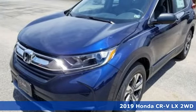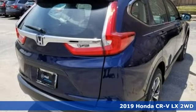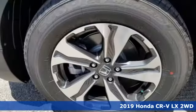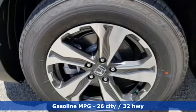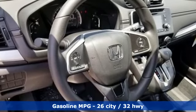It's a new 2019 Honda CR-V. Capability without compromise isn't a dream — it's a CR-V. It comes with all the amenities you need: streaming audio, wireless phone connectivity, and manual tilting steering column.